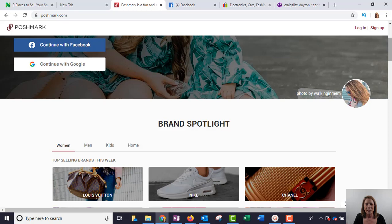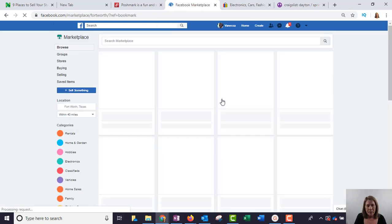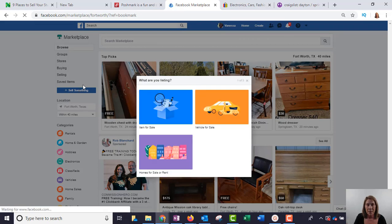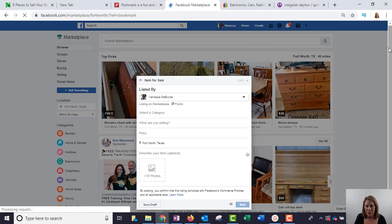My favorite way right now to sell online is Facebook Marketplace, and I'm going to take you through it step by step. You can do this on your phone — I'm going to show you on the laptop. You just go to facebook.com and go to Marketplace. When you get in there, you go up to where it says 'Sell Something.' A lot of people say they don't know how much to sell it for — I'll talk about that in a minute. Go to 'Item for Sale' and follow it step by step.